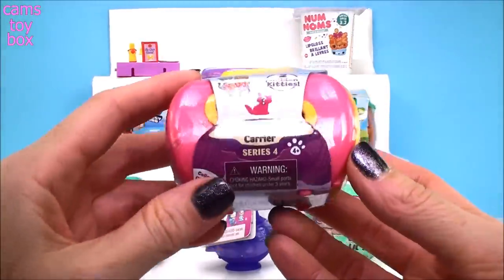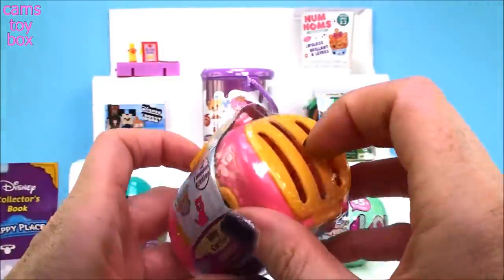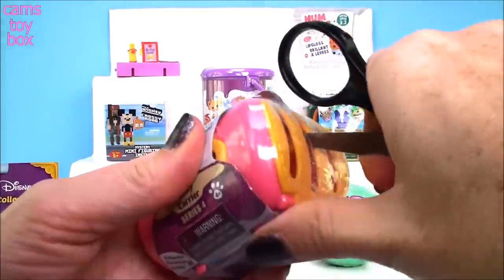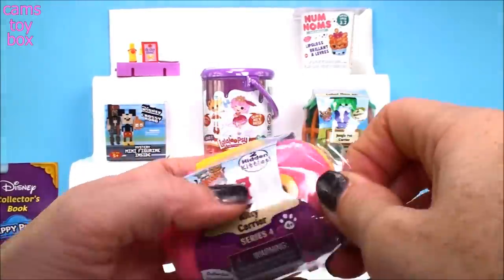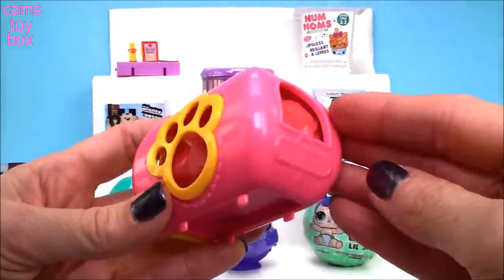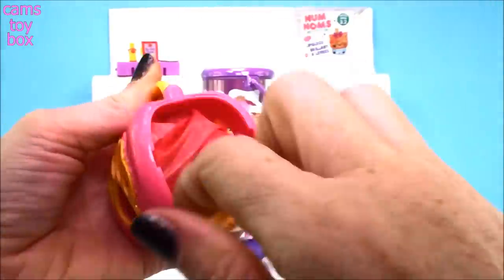Our next surprise for my little kitty lovers is a Kitty in My Pocket kitty carrier — this is Series 4. It has two super cute little pets inside and they come in this really cute little carrier. Look how cute that is with the little paw prints on it — I think these are adorable. Just the packaging is so cute.